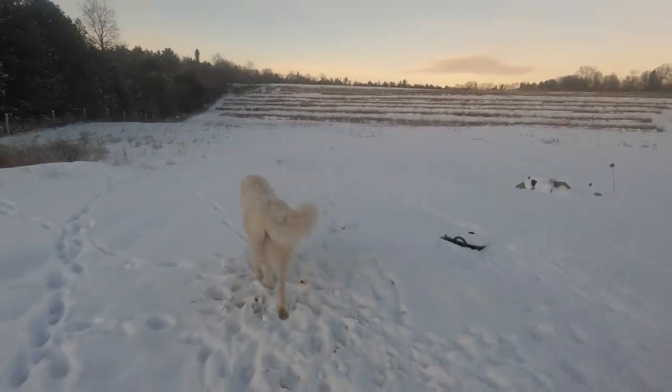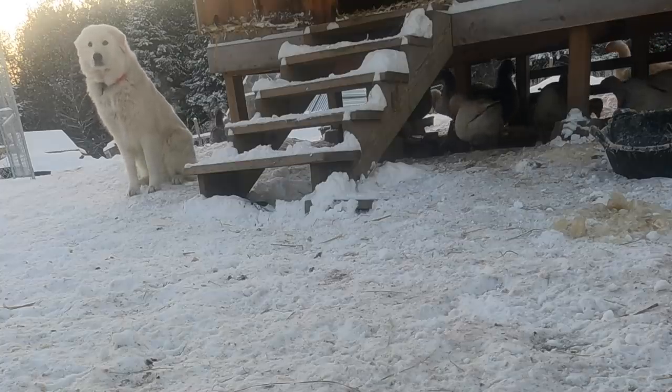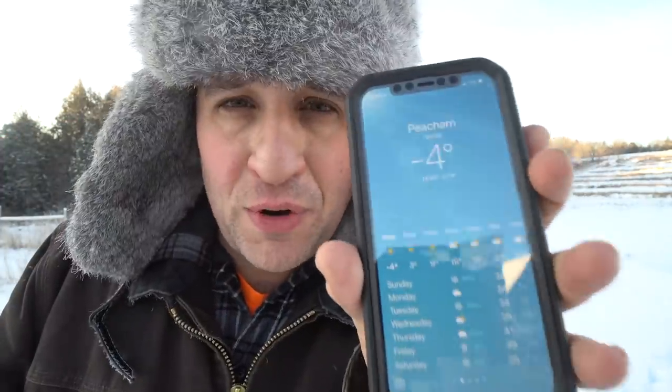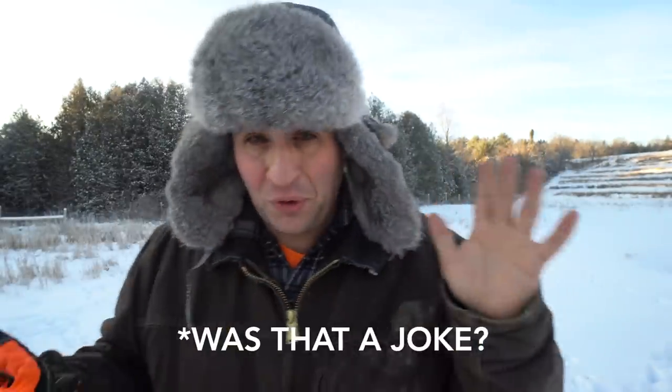My guard dog Toby lives outdoors 24-7, 365 days of the year. And when you live in a cold climate like up here in northern Vermont, it is no joke. According to my phone, it's negative 4 degrees this morning. So please pardon any boogers you might see coming out — I can't control it.